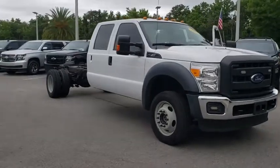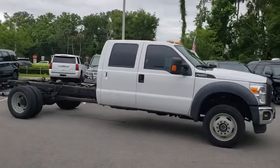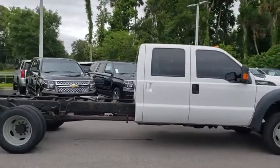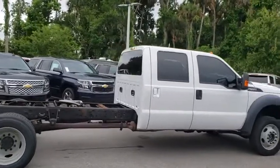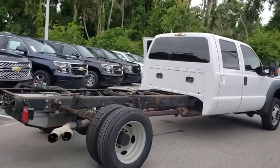2016 Ford F-550 Super Duty. The Ford Super Duty F-550 is a real work truck built with Ford tradition for reliability, safety, and comfort. This heavy-duty work truck is ready to tackle the most demanding jobs.